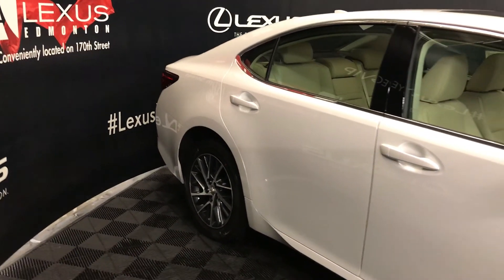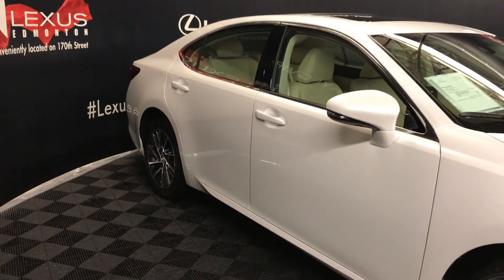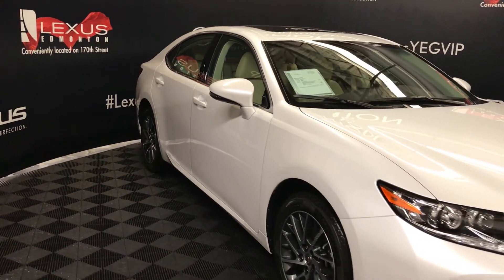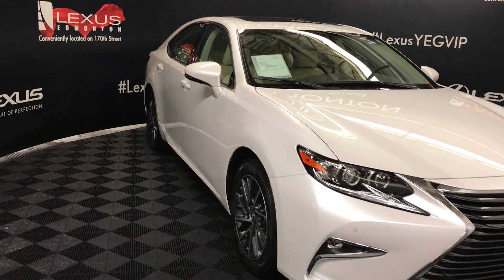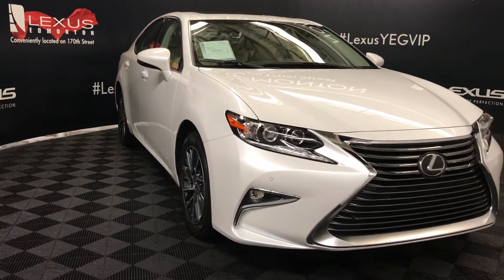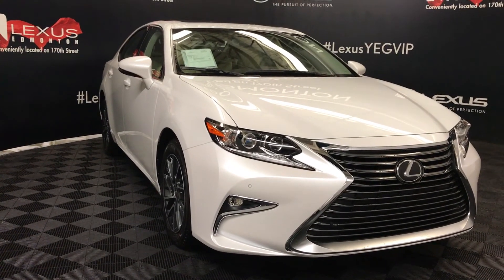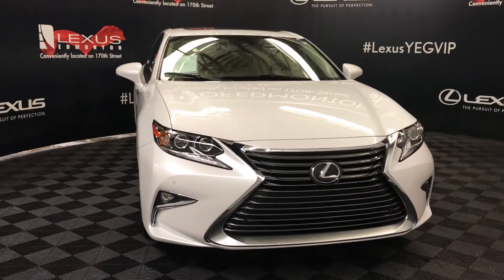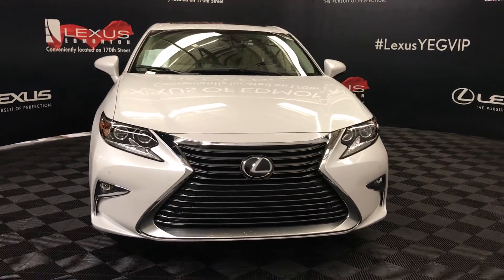Integrated turn signal lights in the side mirrors — you can fold them shut. Puddle lamp lights underneath them. Rain-sensing wipers, automatic high beam feature, auto-leveling headlamp system. LED headlamps with low and high beams, LED daytime running strip lights and fog lights. Clearance sensors and engine block heater.